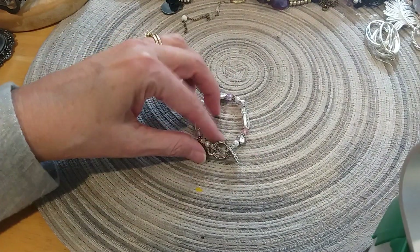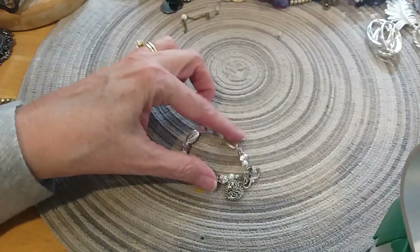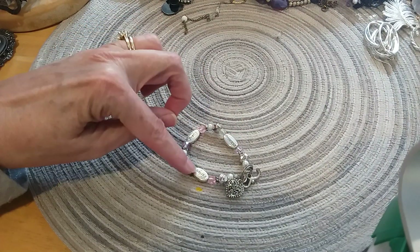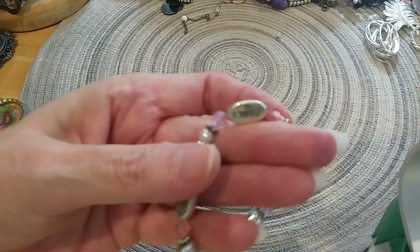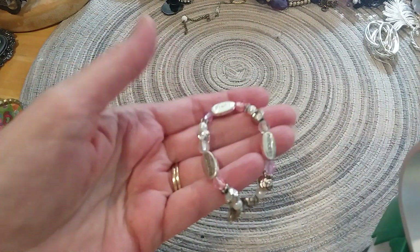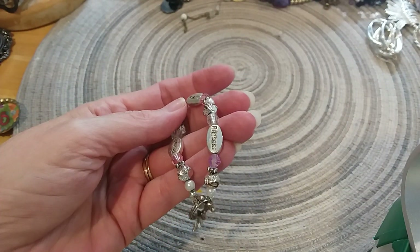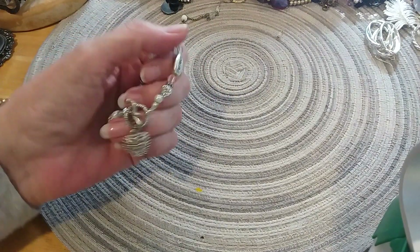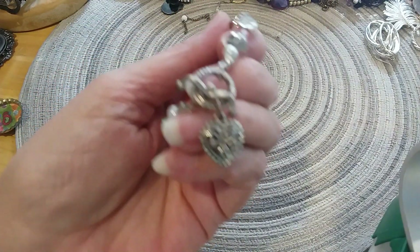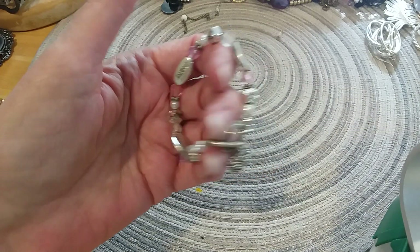Here is a cute little toggle-clasped bracelet that says 'Princess, Perfect and Pretty' — it's a lot to live up to! Cute little clasp — I like that with the heart. I'll put that in the kids lot.